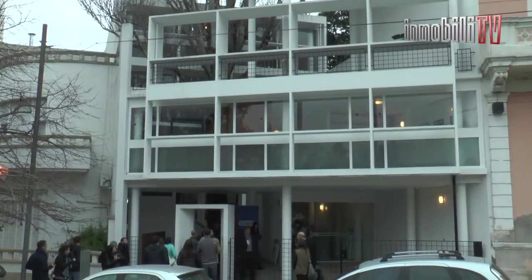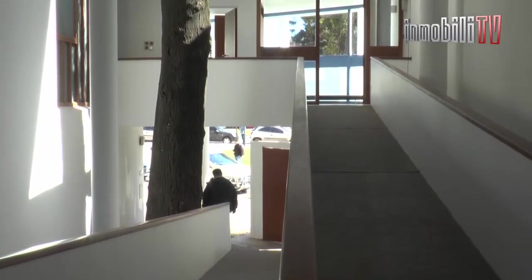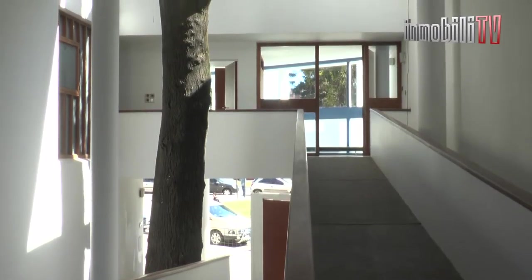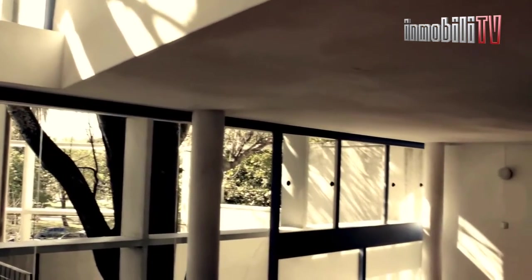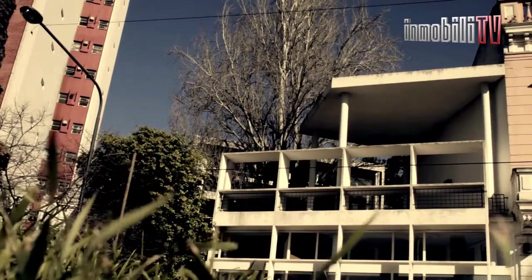El arquitecto proyectó la vivienda en un terreno de solo 180 metros cuadrados entre medianeras, sin dejar de tener en cuenta el entorno de la ciudad y la cercanía de su bosque. Tengo 180 ángulos de vista de un parque, monumentos, árboles, la gente, la calle moviéndose. Estás adentro, pero formas parte del mundo exterior. Es un caso excepcional de transparencia y esta casa es un ícono de esas pieles. Va a cumplir 70 años y uno entra a la casa y es más contemporánea que la casa en que uno vive hecha hace 5 años.